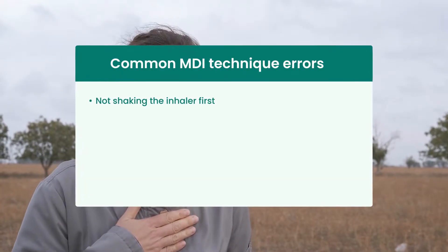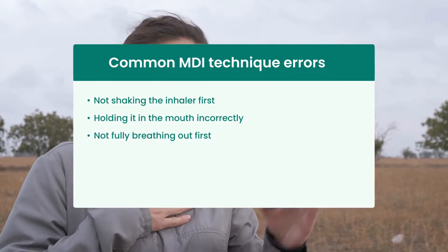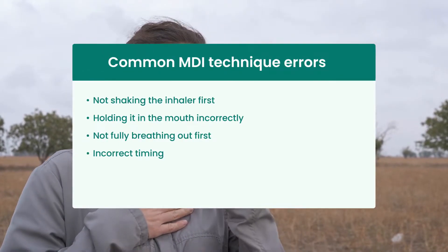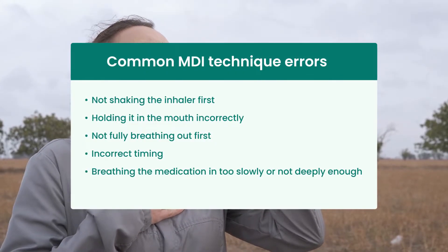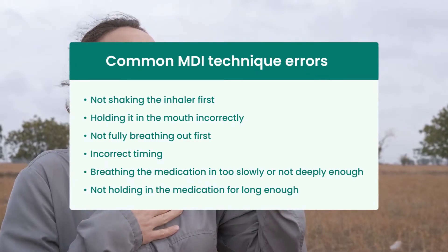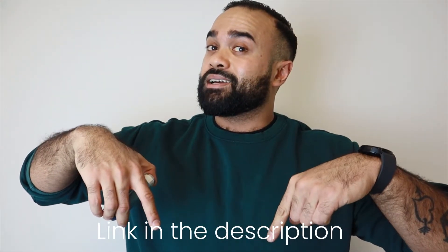Common errors that people make when administering their metered dose inhalers include not shaking the inhaler first, holding it in the mouth incorrectly, not fully breathing out before taking the medication, failing to correctly time the inhale or the puff, breathing the medication in too slowly or not deeply enough, and not holding in the breath containing the medication for long enough. You can find out how to use a reliever inhaler properly by clicking the link in the description, which will take you to our health centre blog — but wait until the video is done before you go there.